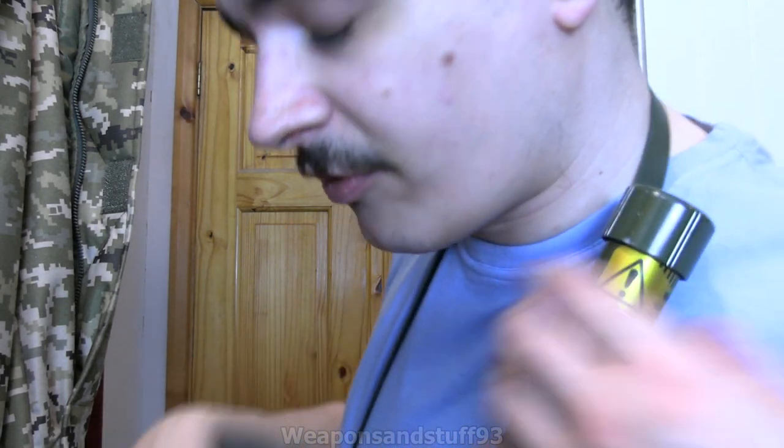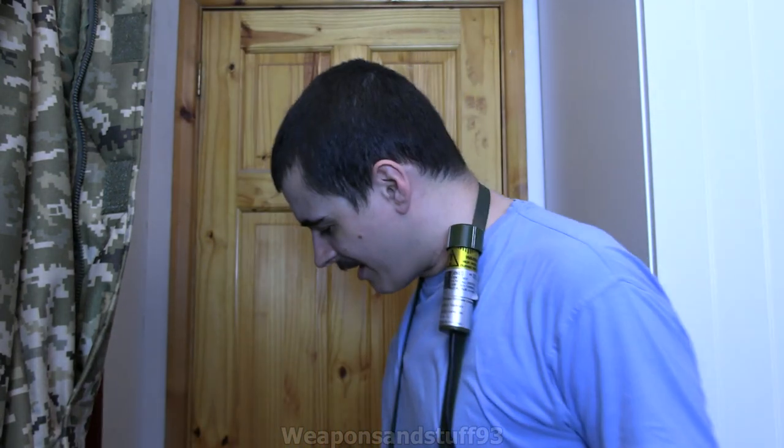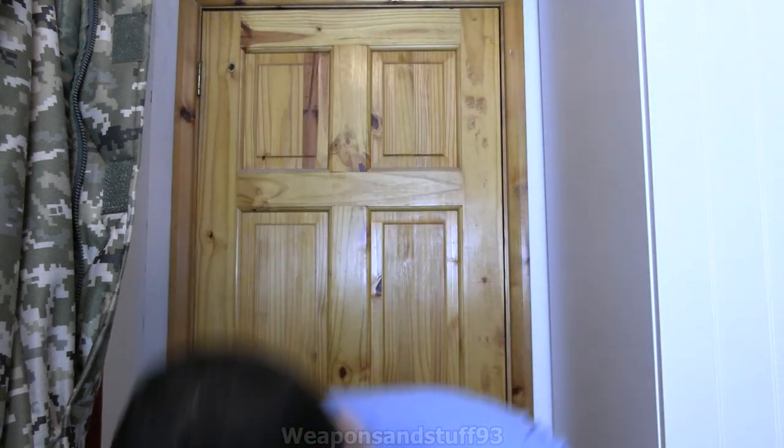Most people probably just have the probe sitting in its holder most of the time. You've also got the sounder module — you can unplug it from the bottom of the unit if you want it completely off, or you can adjust it to make the sound quieter or louder. It's pretty ear-splitting right now. This is a unit designed for doomsday radiation — it's gamma only and has quite a good shield around the GM tube.